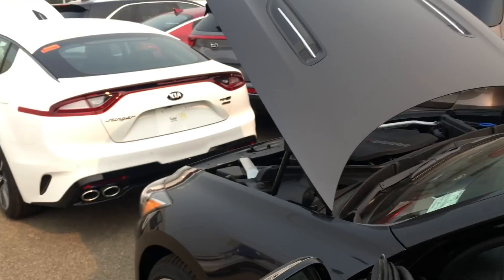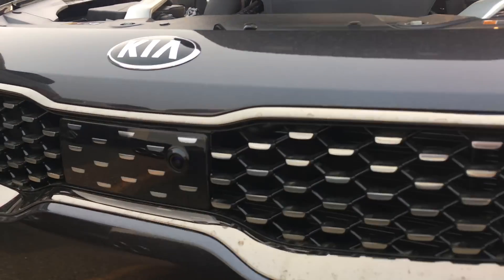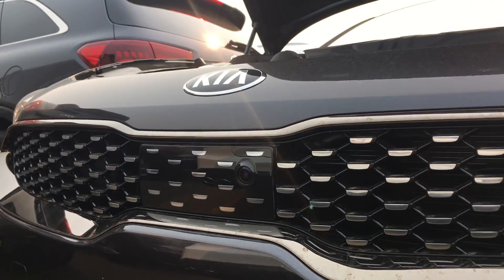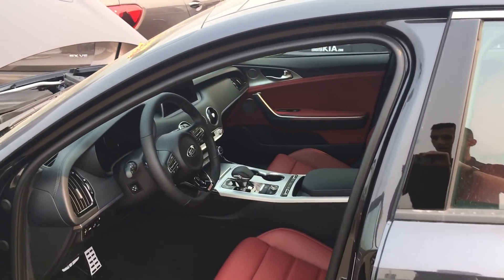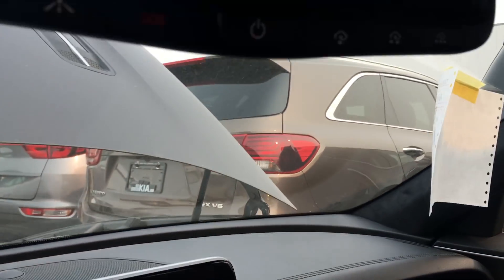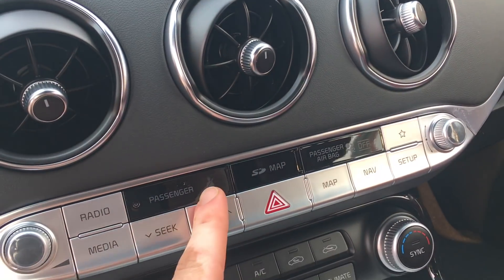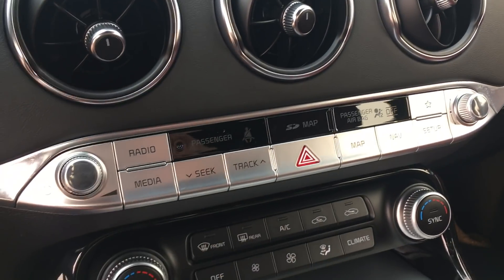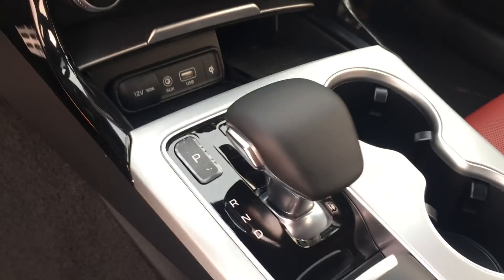On the front of this vehicle — not on the GT Line — is a little module for the autonomous emergency braking. You also have a 360-degree camera system that goes hand in hand with the rest of the safety tech. Bigger screen too, with a different style design. HomeLink is installed so you can control your garage door opener, and there's built-in navigation with the SD card.